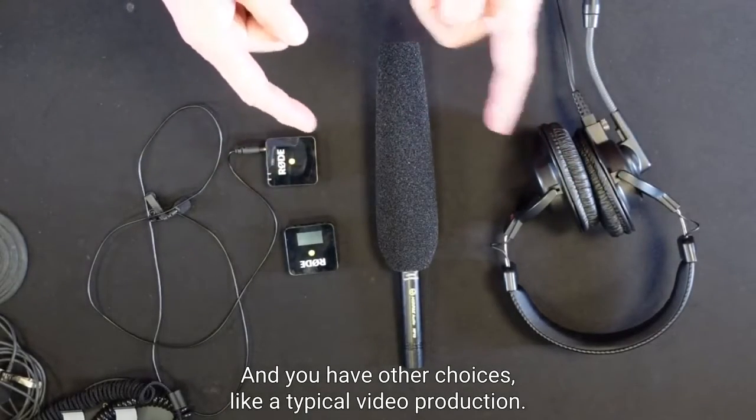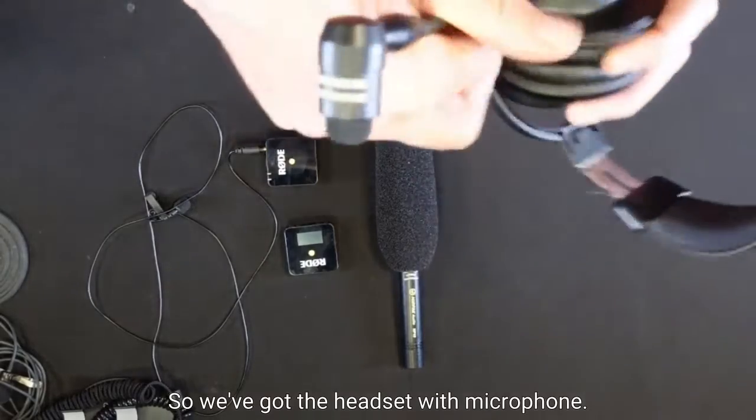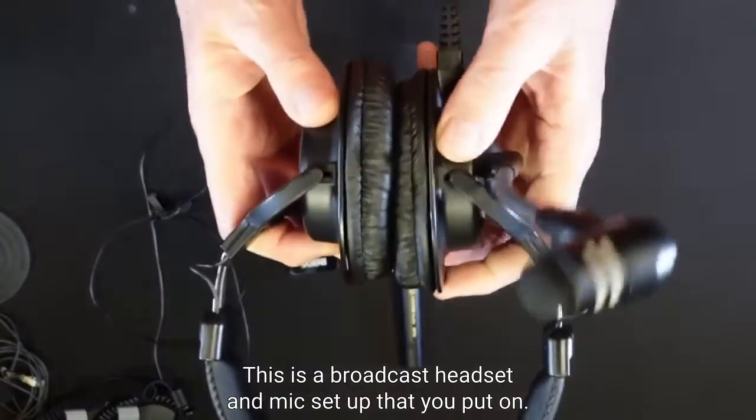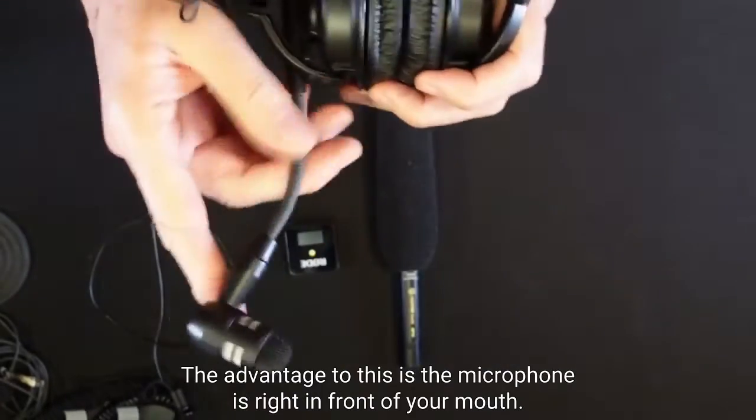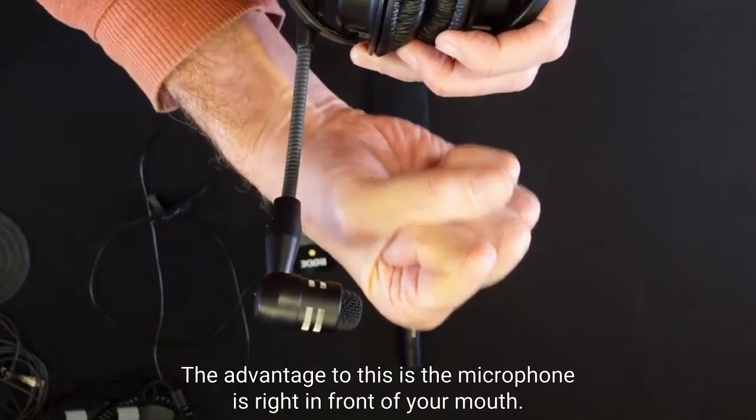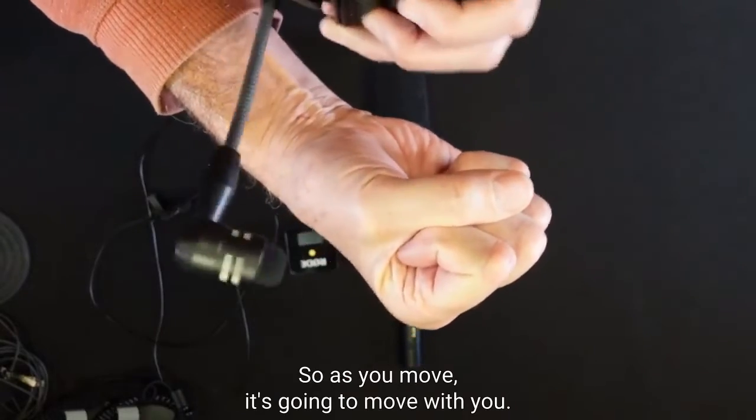We've got the headset with microphone. This is a broadcast headset and mic setup. The advantage to this is the microphone is right in front of your mouth, so as you move it's going to move with you.